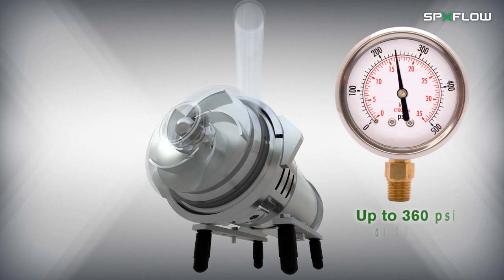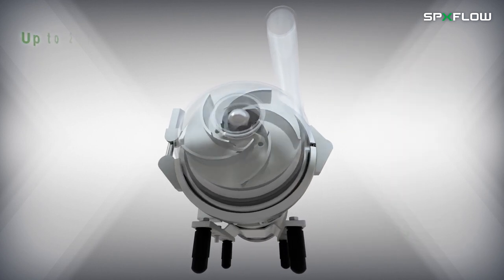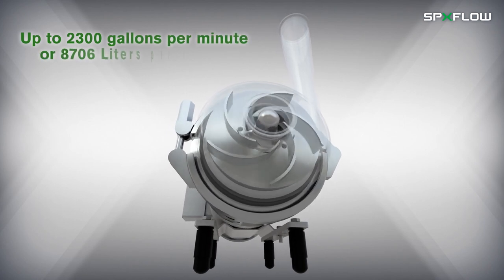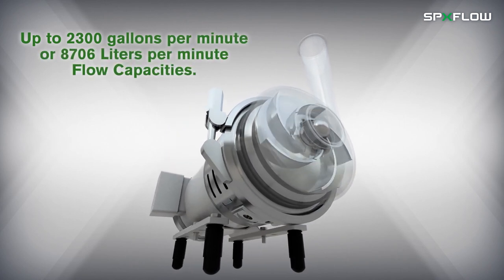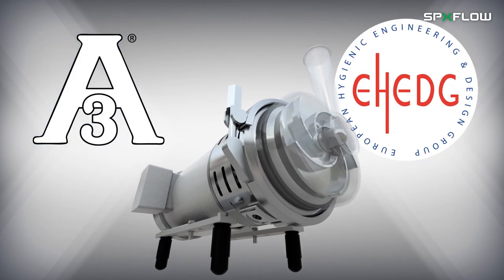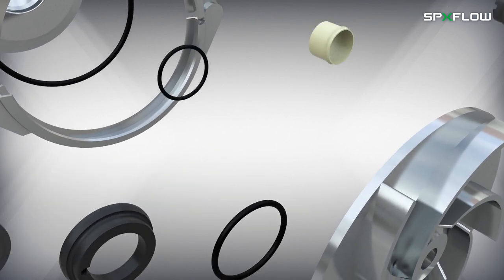The WPLUS delivers up to 360 PSI or 25 bar pressure capabilities, and up to 2,300 gallons per minute or 8,706 liters per minute flow capacities. It is 3A and E-Hedge certified, with easy and cost-effective maintenance.